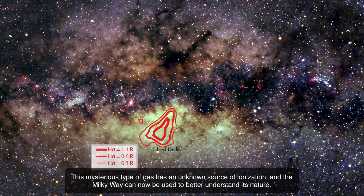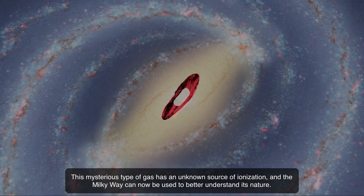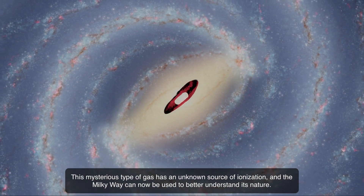This mysterious type of gas has an unknown source of ionization, and the Milky Way can now be used to better understand its nature.